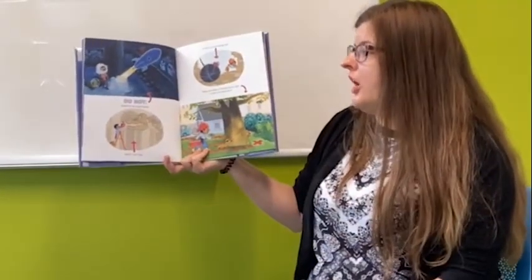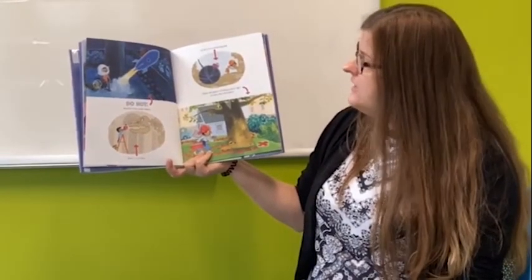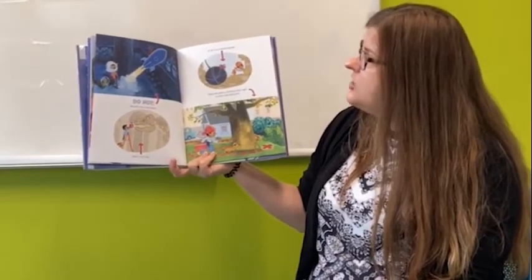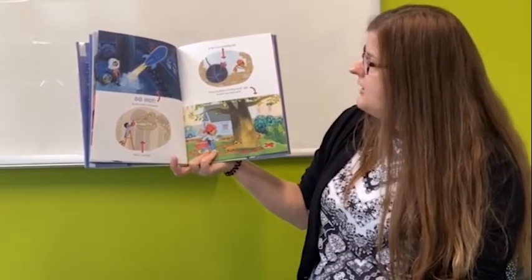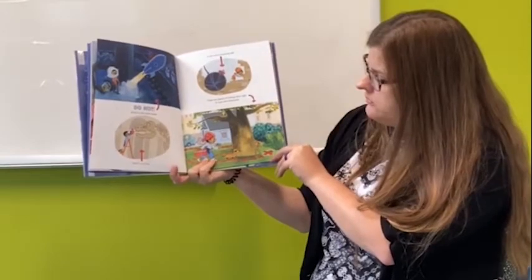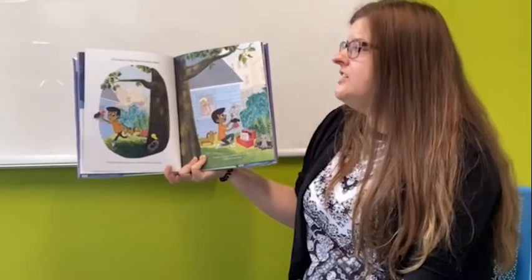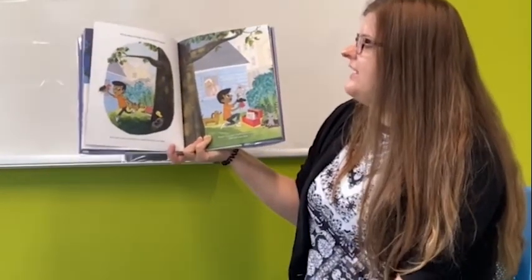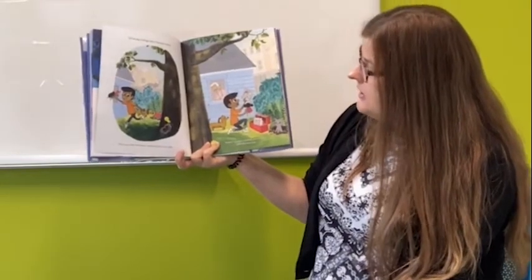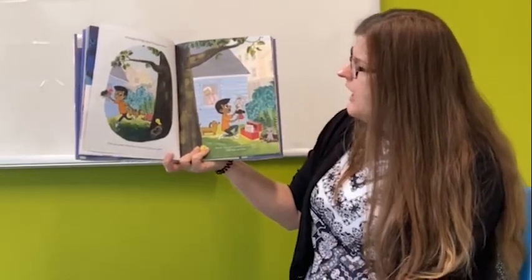Do not launch it into outer space, feed it to T-Rex or tie it to a wrecking ball. There are plenty of hiding spots right in your own backyard. It will be easy to forget about Grandpa's toolbox until you meet someone in need and have an idea. Maybe Grandpa's toolbox will be useful just this one time.